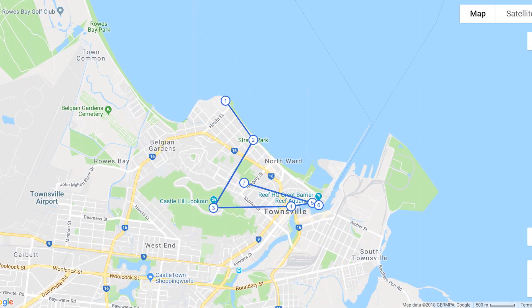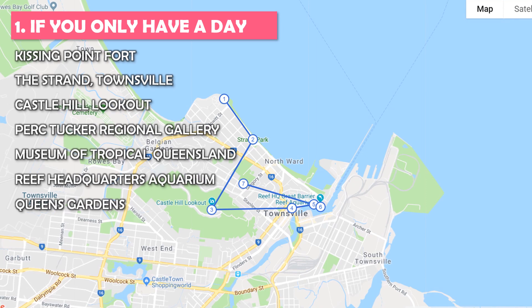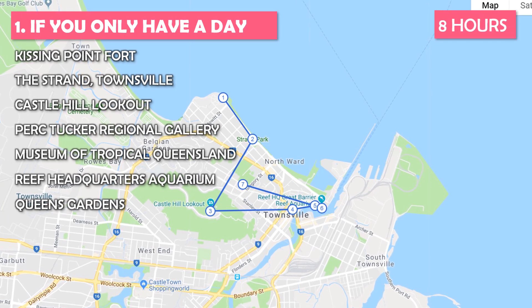Awesome, let's roll. This tour is best if you only have a day — you'll need about eight hours to enjoy this.